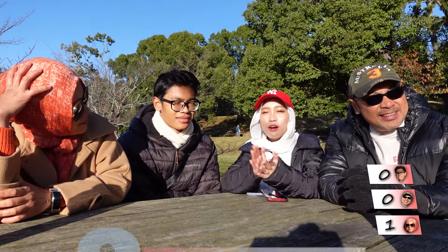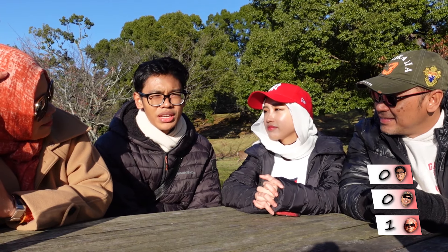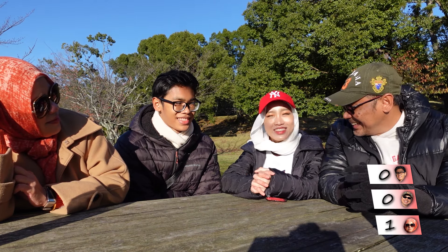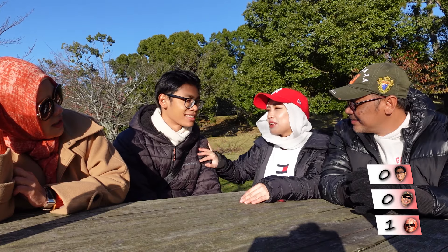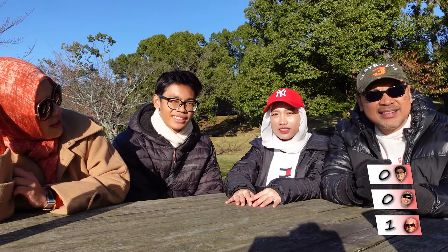Okay next. How often should you reapply sunscreen? Once every two hours. Whenever you feel the skin is drying out. Your skin is dry all the time. Every time you go out. You're wrong. I was wrong. It's every four hours. So none of you got this right.